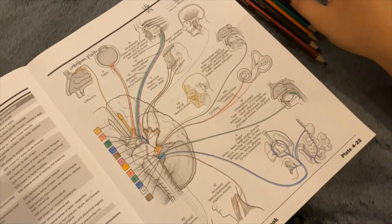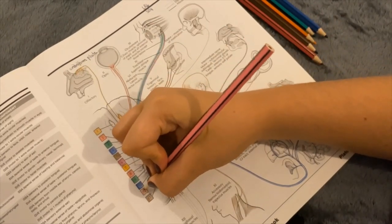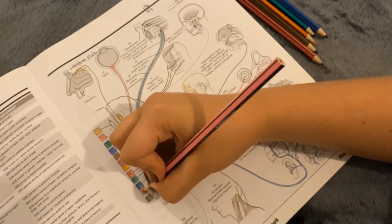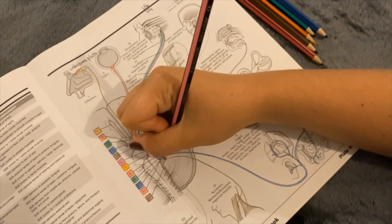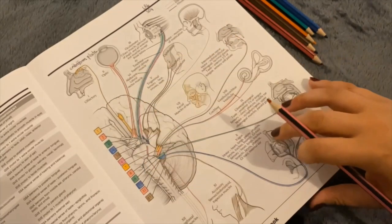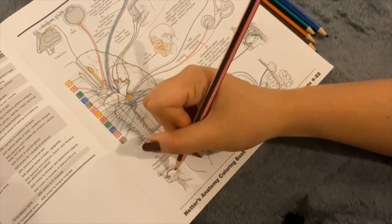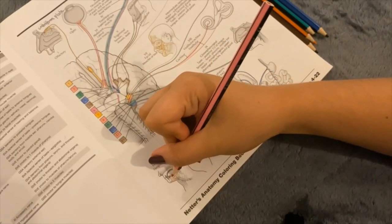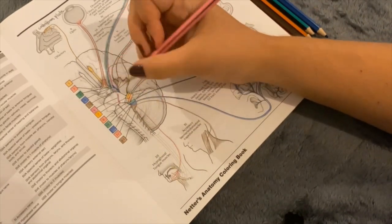Finally, the hypoglossal nerve, number 12, is a motor nerve. It supplies the tongue, so the ability to really enunciate and speak is due to the action of the hypoglossal nerve, sending motor commands to the tongue. That nerve moves through the hypoglossal canal.